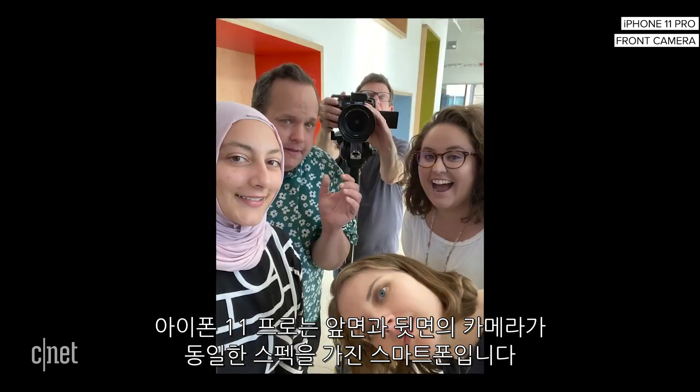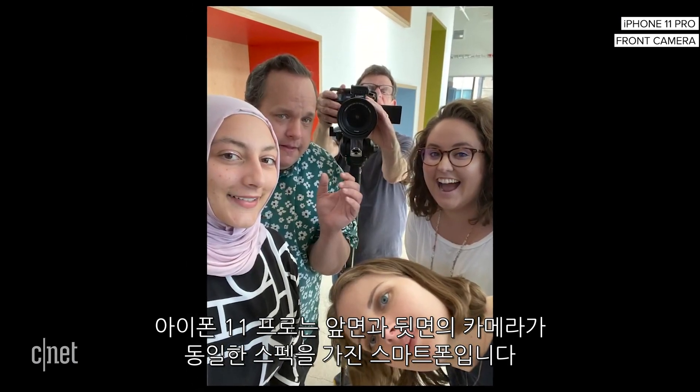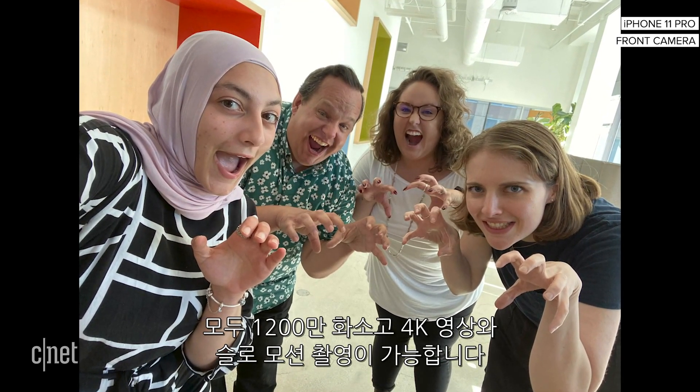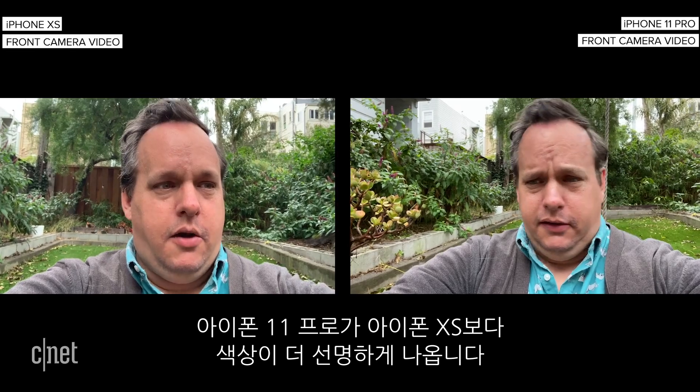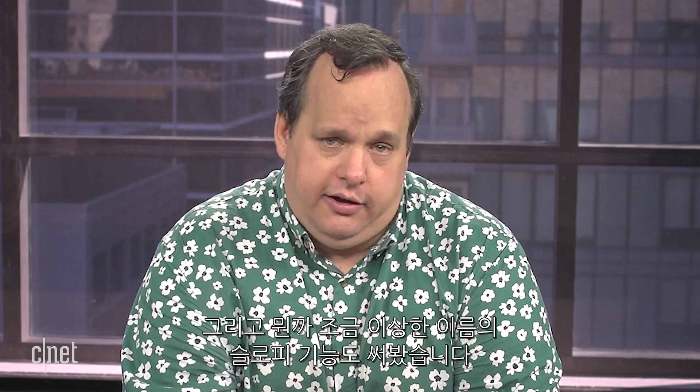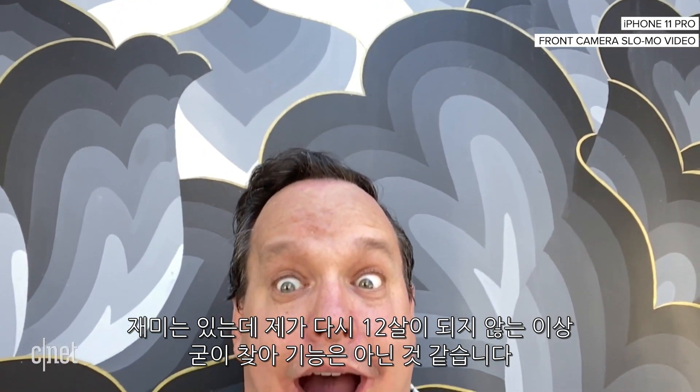And then there's the selfie camera. The iPhone 11 Pro marks the first time that all the cameras on the front and back are at the same level — they all have 12-megapixel sensors and can record 4K video and slow motion. The selfie from the iPhone 11 Pro has better colors that are more true to life, while the one from the iPhone XS looks a bit dull. Selfie videos are improved too — sharper with better colors. And yes, I did try the horribly named feature, Slowfies. They were fun, but I can't imagine actually using this feature ever again, unless I was like a 12-year-old.